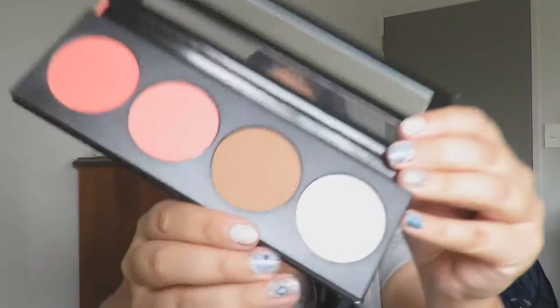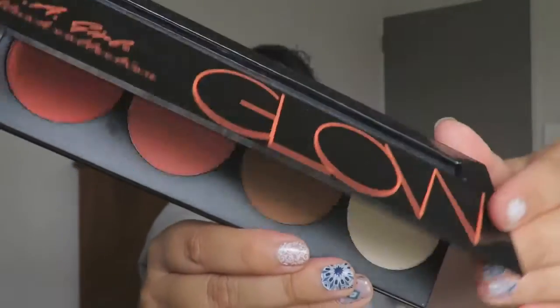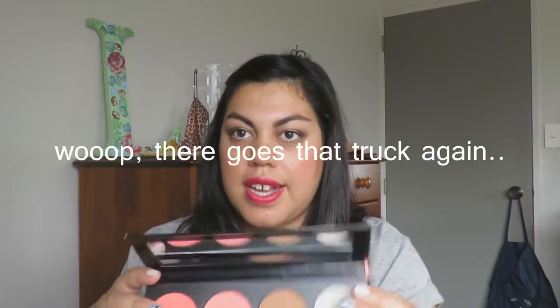I also decided to try the LA Girl Beauty Brick — this is the blush one, in the Glow collection. There are a few different collections you can buy. It comes with two blush shades, a bronzing shade, and a highlighter. I'm actually wearing the highlighter today — it looks like it would be a white highlighter but it's actually more of a golden highlighter. It's very subtle. The bronzer is pretty good and the blushes are nice and neutral. I think this was around $8 — a total steal.